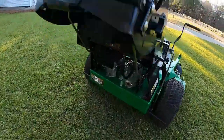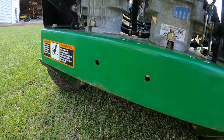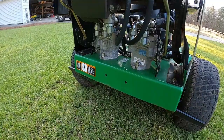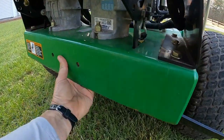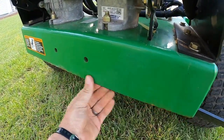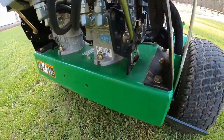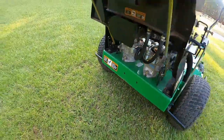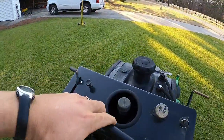Another plus to this mower is it seems like there was never a Velke on here, because you can usually tell — you can tell if the paint was patched or anything. I don't think a Velke was ever on there.